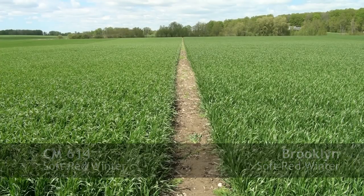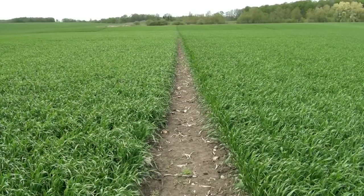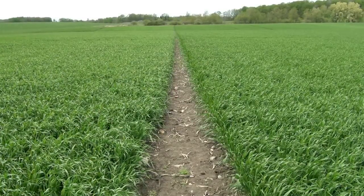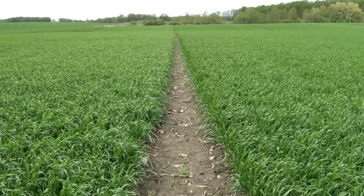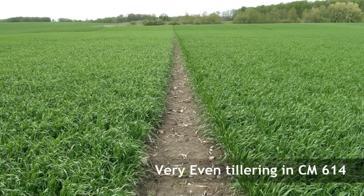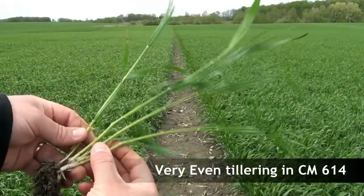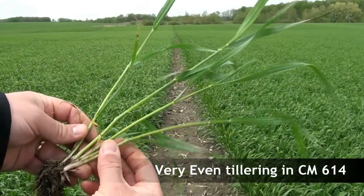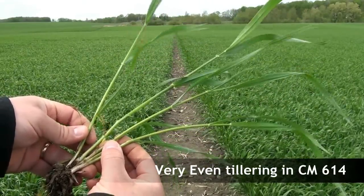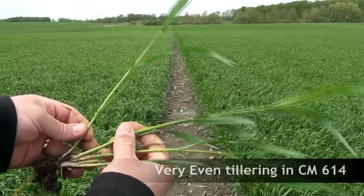Looking at Palmer on our right and CM 614 on our left — not a whole lot of difference between the two. They both seem to be fairly thick. One unique characteristic we're noticing about 614 is that all the tillers seem to be at the same maturity as the main stem.